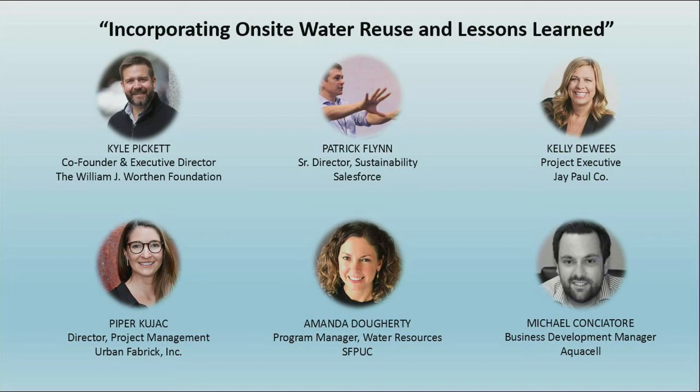We did a lot of tours of the SFPUC — they were so gracious every time we needed to bring whether it was Boston Properties or just different stakeholders. Seeing was really an important part of being able to ask those questions.